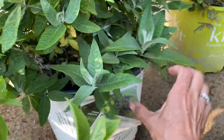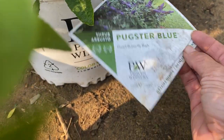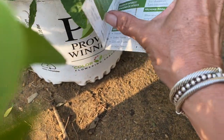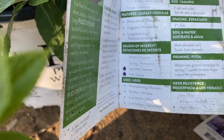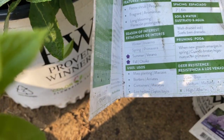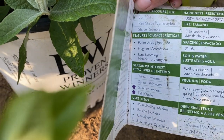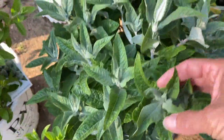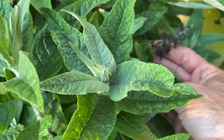I also found this — the Pugs de Blue Dwarf Butterfly Bush. It's full sun, zones 5 to 9, two feet tall and wide, so it's a dwarf one. I don't see any blooms on it yet, but it looks like there might have been some blooms that faded.